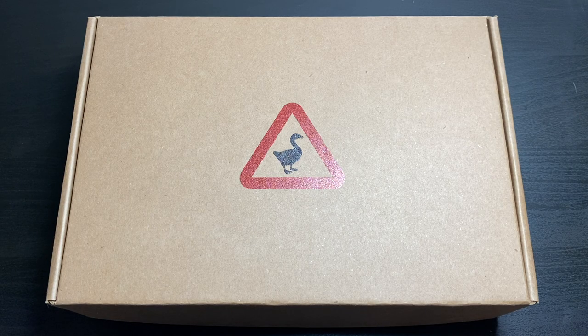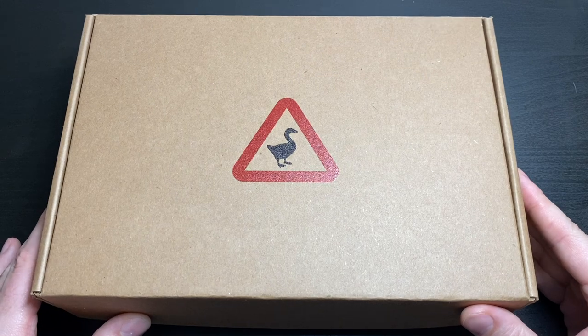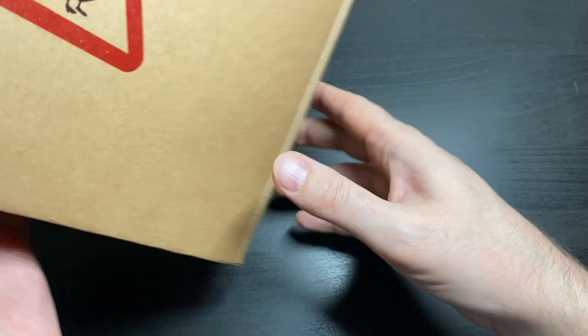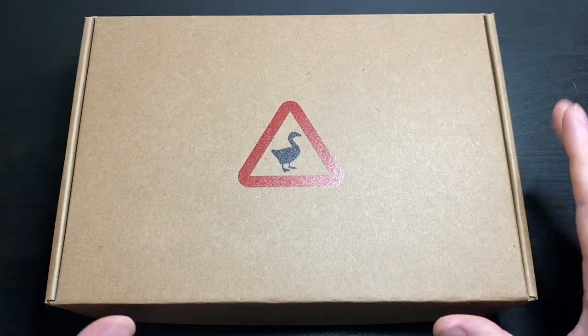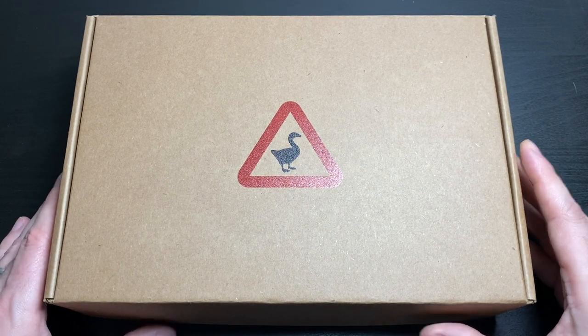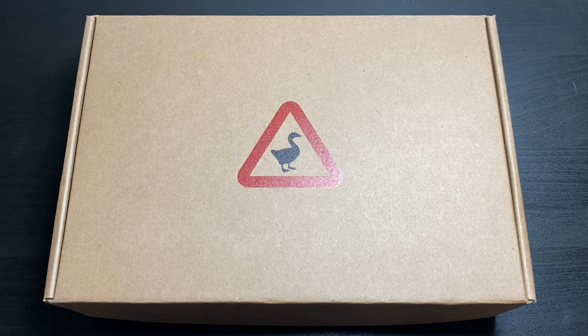Hi gamers. I got this curious box in the mail — I wonder what it might be. Of course it's Untitled Goose Game goodies, but I don't know what specifically is inside here, so let's check this out. Thank you very much to Iam8bit for sending me this. Check out their store in the video description below.